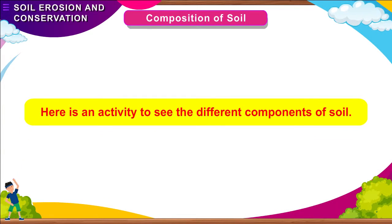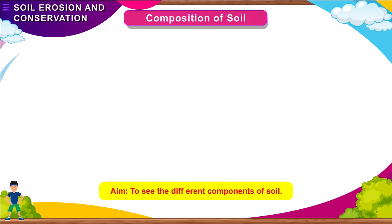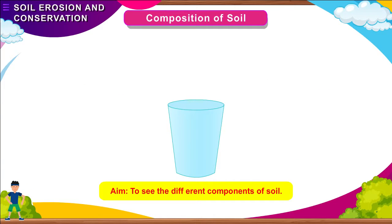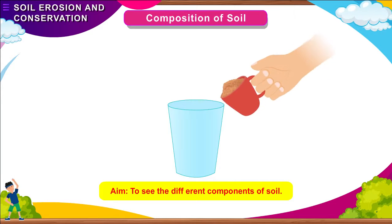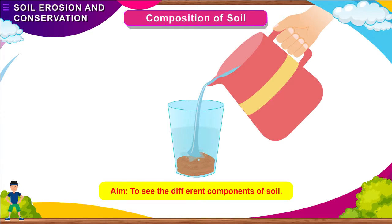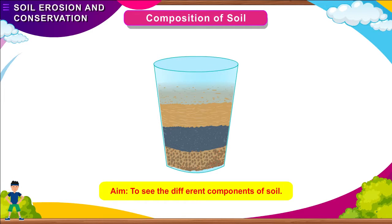Here is an activity to see the different components of soil. Aim: To see the different components of soil. Materials needed: a glass, soil, and water. Method: Take an empty glass through which you will be able to see the soil. Pour a cup of garden soil into it. Fill the glass with water. Let the water stand for about 10 minutes. Now look at the water carefully. You will notice different layers of soil.